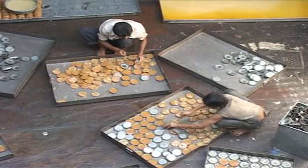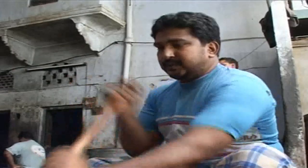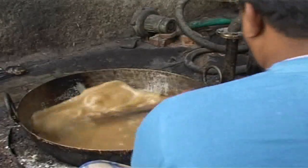Most of them work with LPG cylinders, and some still use kerosene. Nadeem is one of the sweet makers who caters to an order of nearly 1,000 kilos of Sohan Halwa every day.